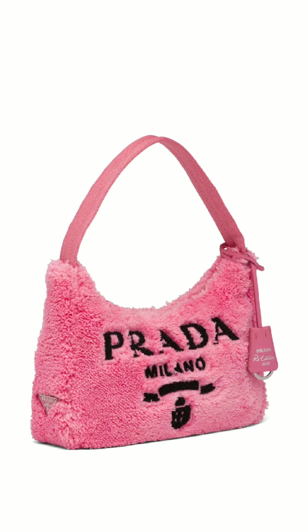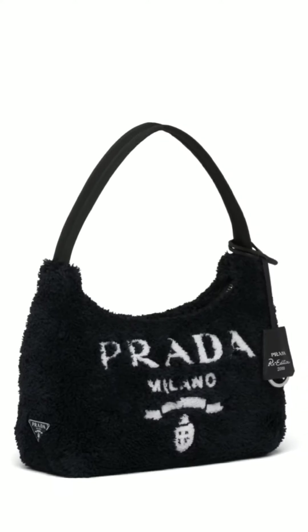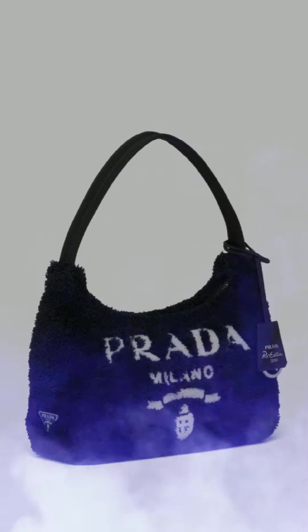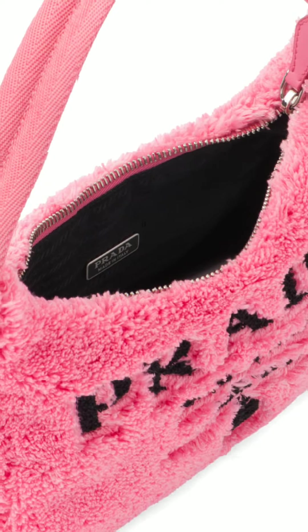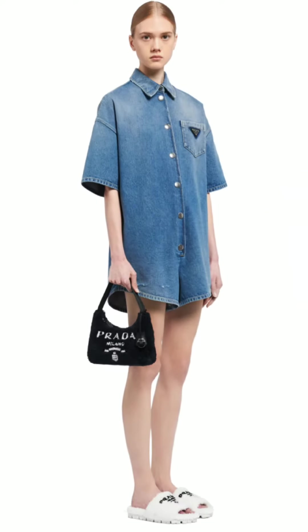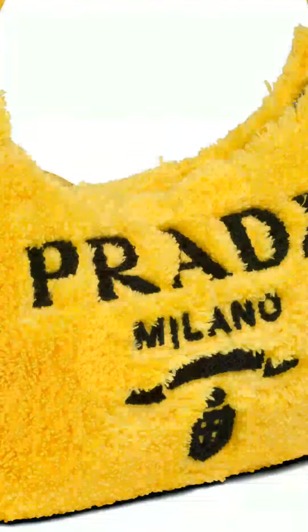The Prada Re-Edition 2000 Terry is small but mighty with its style and iconic silhouette. The interior is lined in green nylon logo print, and the woven top handle is intended to sit snugly under your arm. Vivid color contrasts and an ironic character define the Re-Edition 2000 mini hobo bag in soft Terry with a summery mood. Prada's iconic lettering logo embroidered on the front embellishes the silhouette — a reinterpretation of a historic style of the brand.